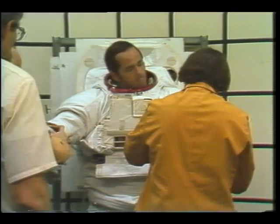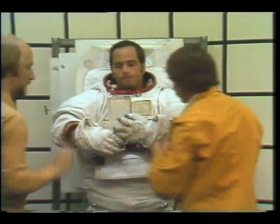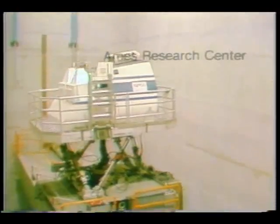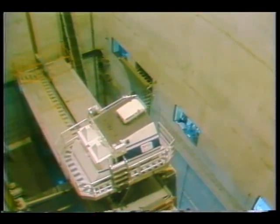This is astronaut Bob Crippen. It is he and John Young who will pilot the first shuttle flight. Since the shuttle orbiter glides back to Earth to an unpowered landing, it's important for the astronauts to have practiced these types of landings in advance. They do just that with a specially modified jet plane designed to handle and feel the way the shuttle does during final approach and landing. Crews are also training on a vertical motion simulator, which reproduces the motion an astronaut at the controls of the shuttle orbiter would feel during approach, flare, and landing without leaving the ground.